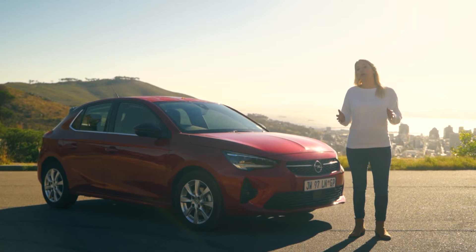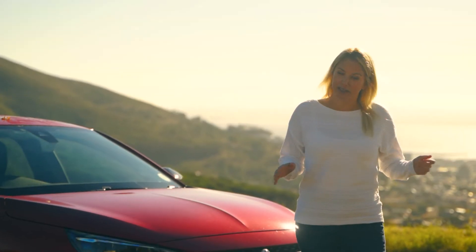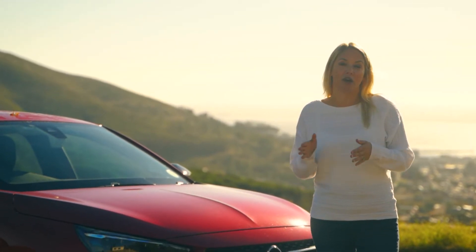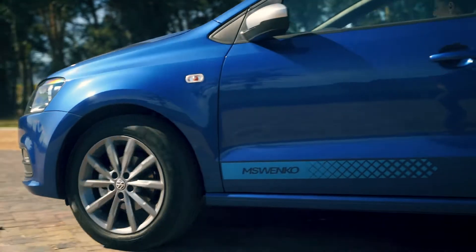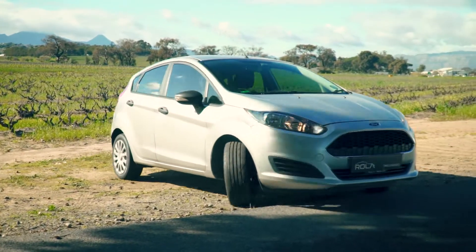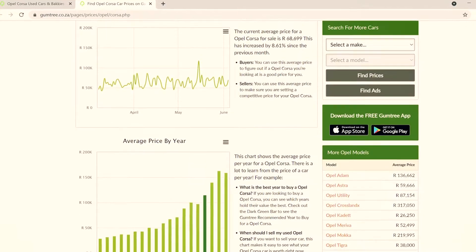Remember the days of the Opel Corsa Lite? Well, it feels like it's been an age — probably because it has been. In 1994 we saw the first Corsa arrive in South Africa, and since then more than 180,000 have been sold. When you consider it sits side by side with the likes of the Volkswagen Polo and Ford Fiesta, that is no small feat. A quick search on Gumtree will get you the average price of a Corsa as far back as 2015.